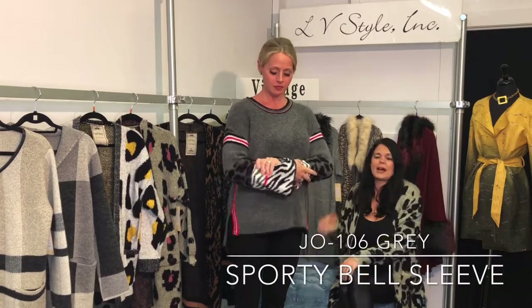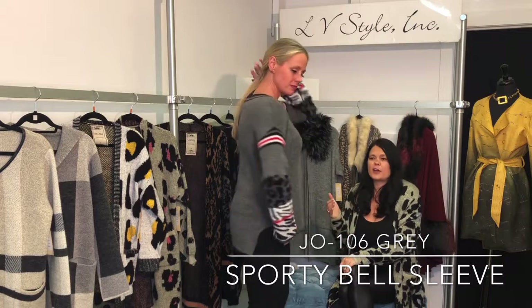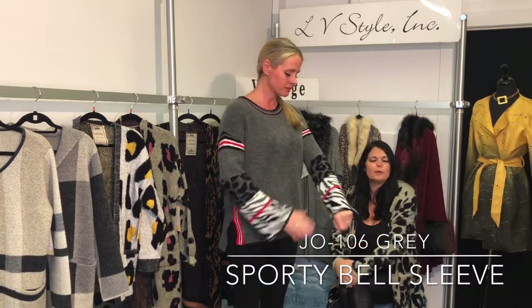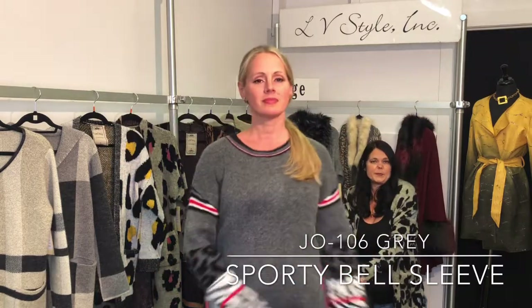This is that super soft sweater knit with the eyelash. This drop shoulder sweater is so soft — it has a high slit, a sporty detail with the stripe, and then you've got a great animal bell sleeve. This is just a really fun, funky piece.